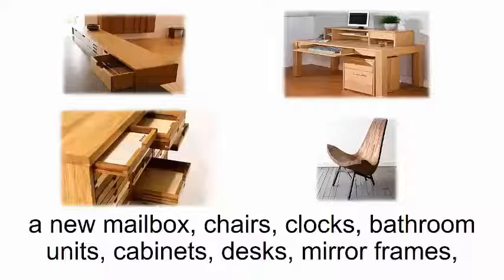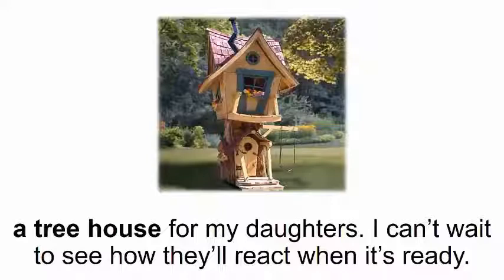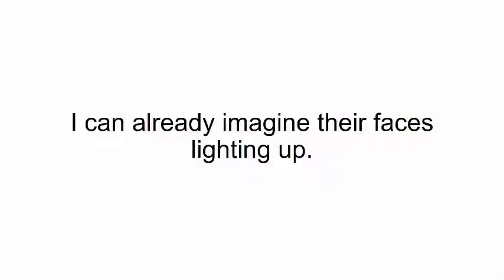After I got the hang of it, I felt confident putting together bigger stuff like a new mailbox, chairs, clocks, bathroom units, cabinets, desks, mirror frames, bookshelves, a dog house, and right now I'm working on something very special — a tree house for my daughters. I can't wait to see how they'll react when it's ready. I can already imagine their faces lighting up.